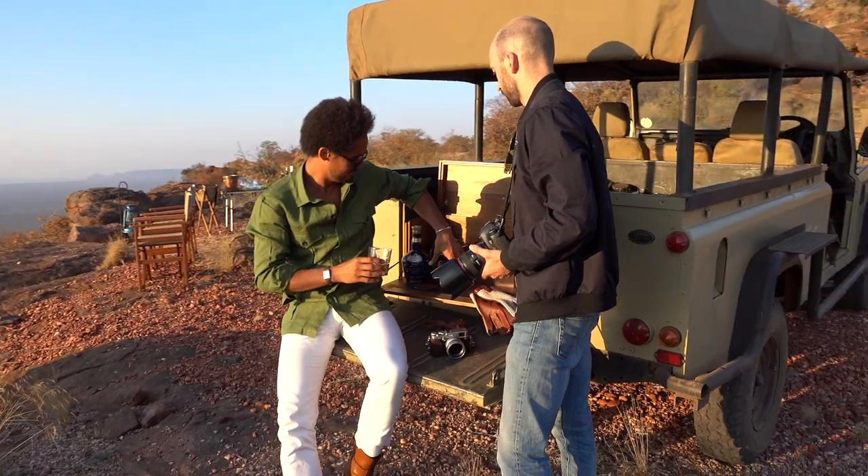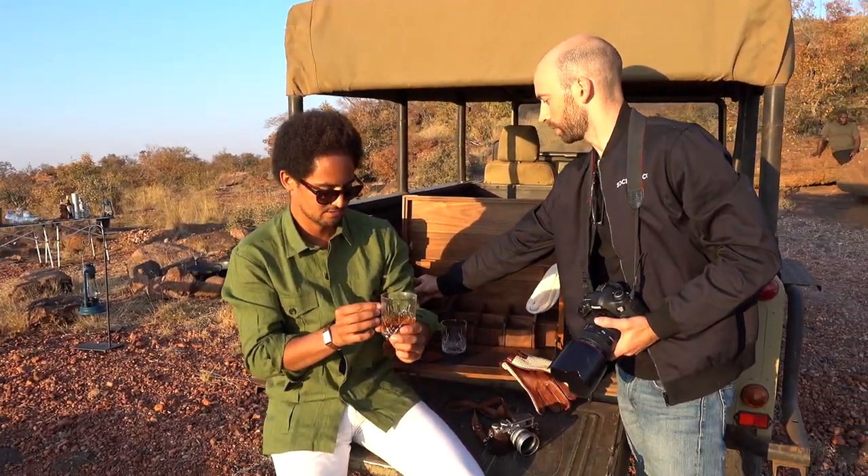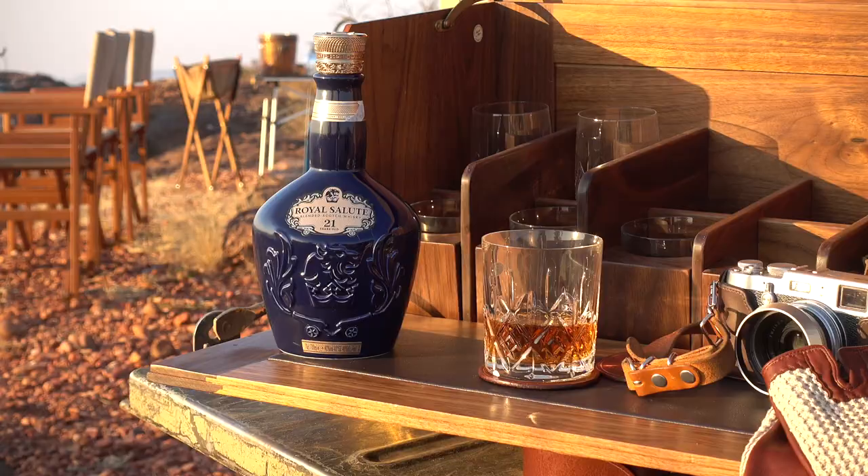Now we're doing Royal Salute, so that whiskey shot and other bottles in there.